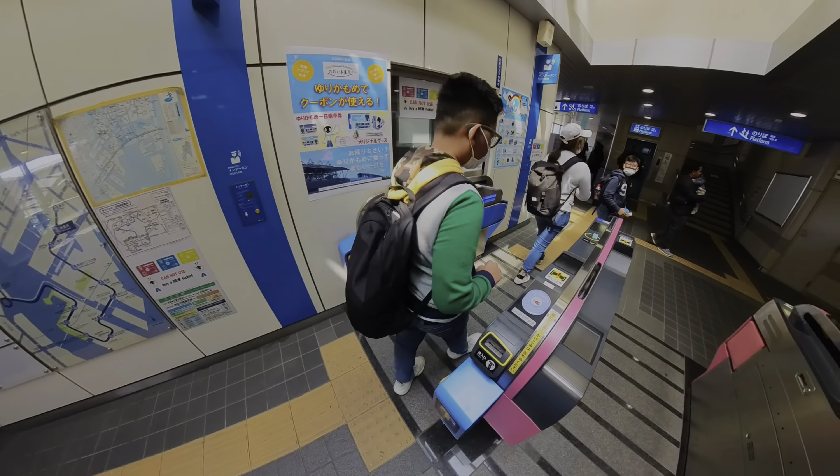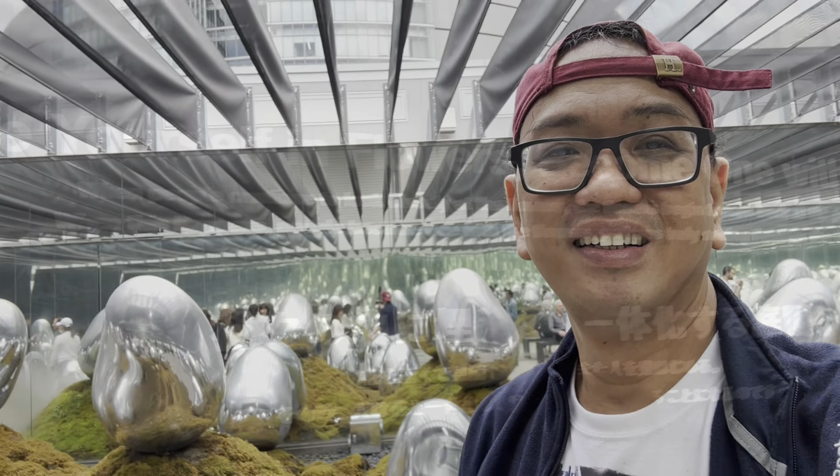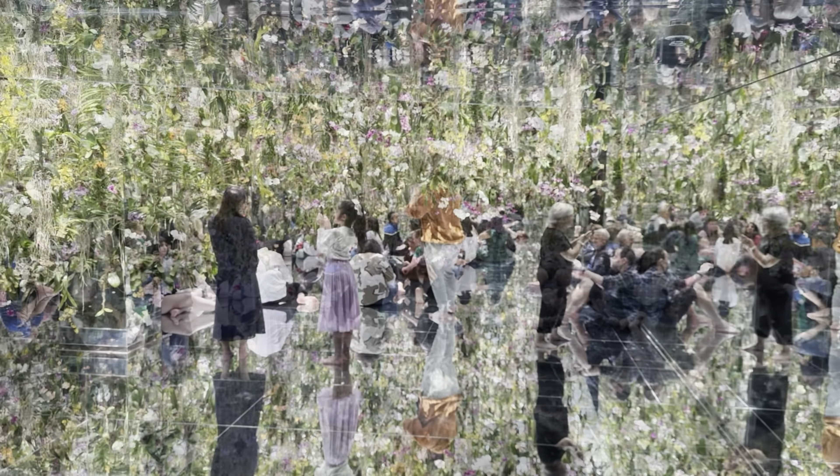Guests are expected to engage with the works far differently than they would at a regular exhibition — more like how you engage with the natural world. TeamLab are Japan's most high-profile collective of digital artists and creators.